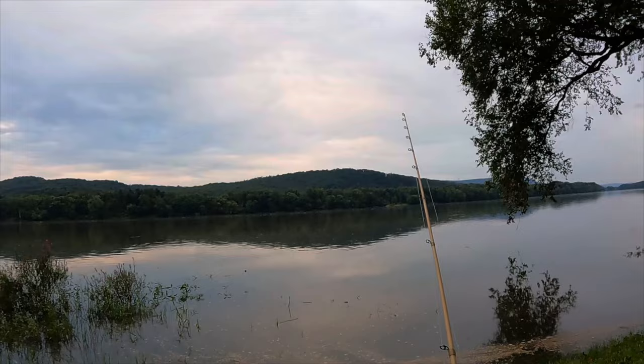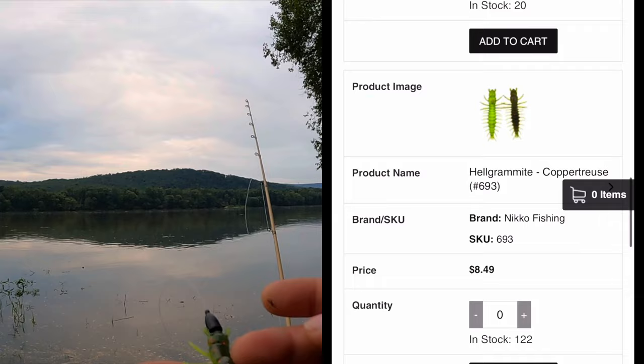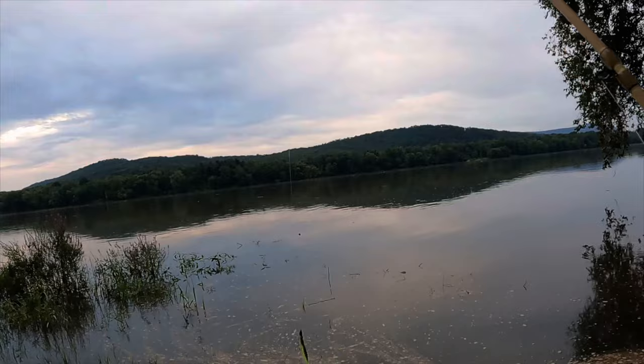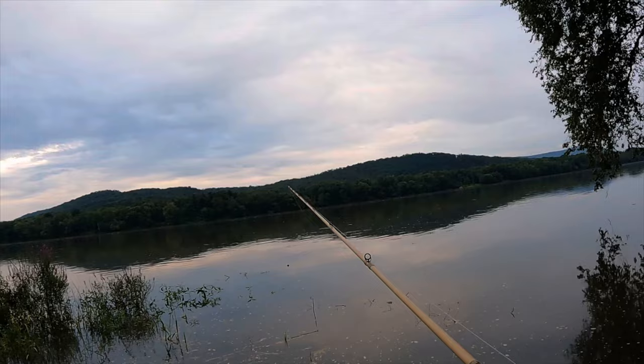Okay, so aside from the new green pumpkin orange helgrammite, they also came out with a copper truce — it's got some chartreuse, a darker green with some copper flake in it. Because of the conditions and the water clarity, the water's rising and it's got a little bit of stain to it, I'm gonna switch over to this copper truce one. So far the rain's holding off, which is good. There's probably a little less than an hour of daylight left.